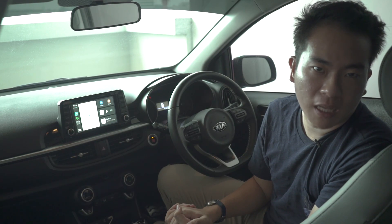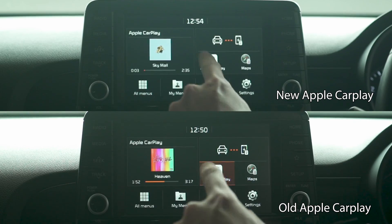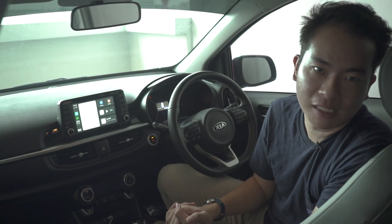So there you have it — the new Apple CarPlay interface. Do you like the new look or would you prefer the old system? Let us know in the comments section.